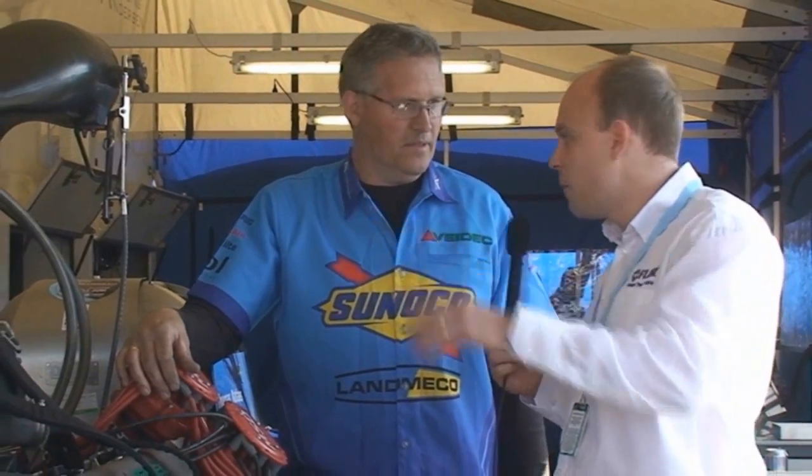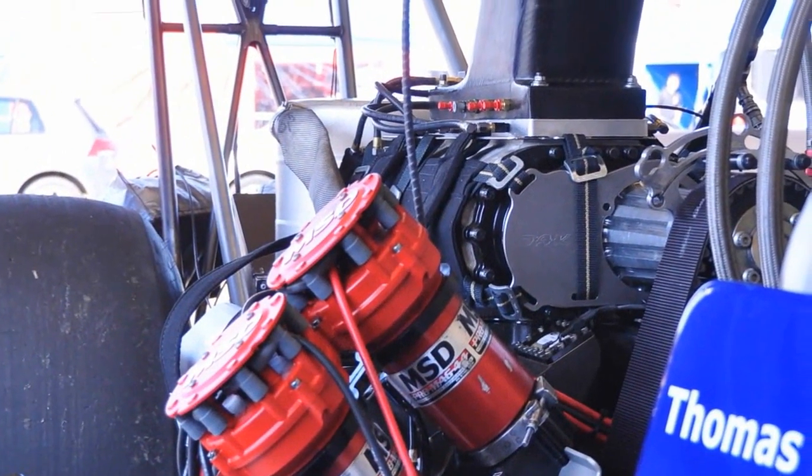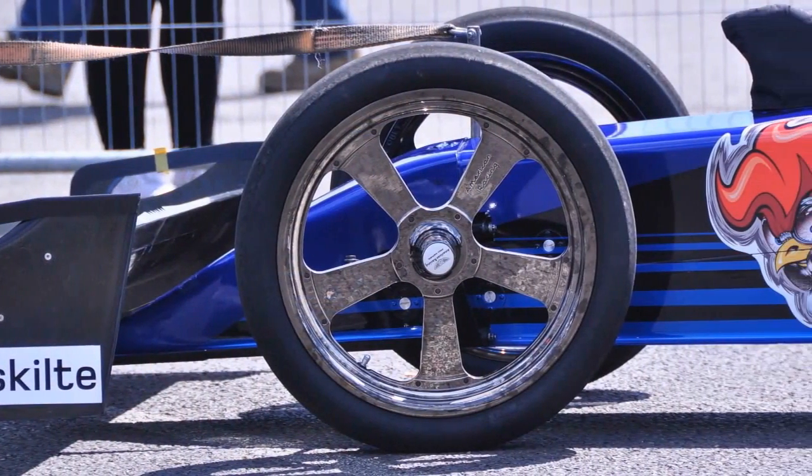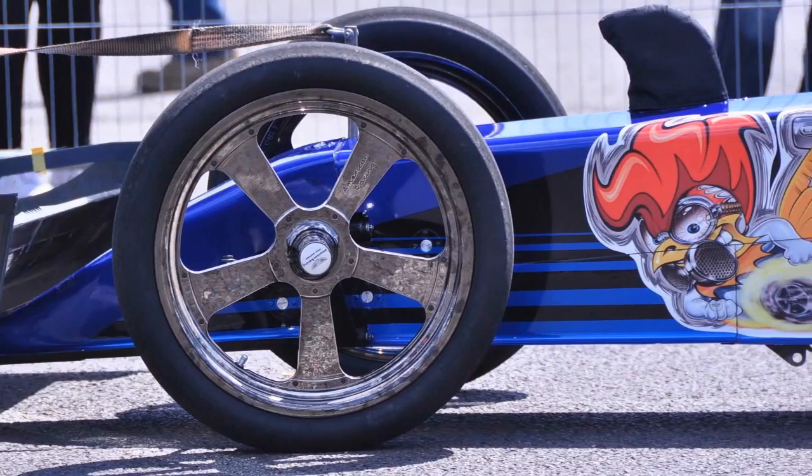What sort of engine are we running here? What sort of block, what sort of fuel are we using here? We're running a standard V8 engine with push rods and we got a big 1471 blower on top of it and it runs on nitromethane.